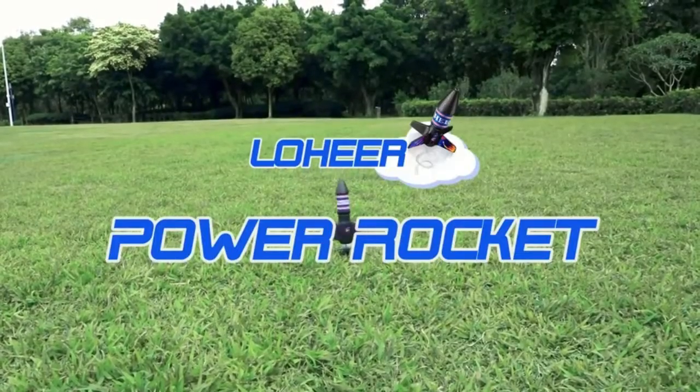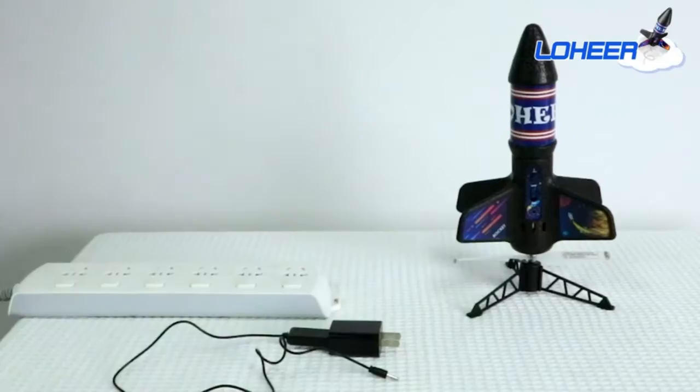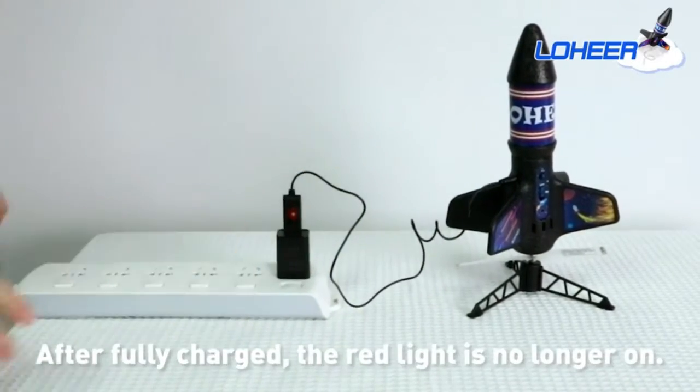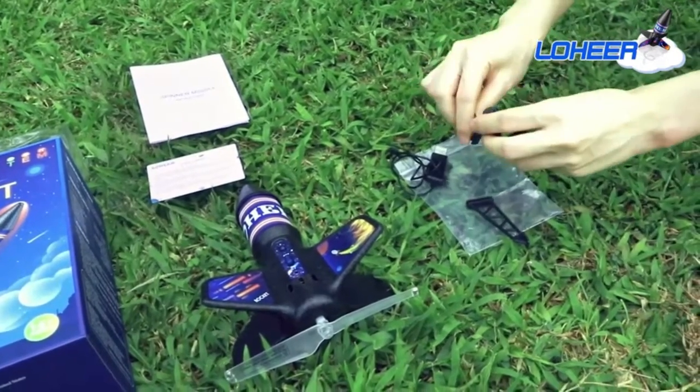Innovative toy and safe to fly. The fuselage of the rocket is made of EPP foam, and the 49 g lightweight fuselage with the cushioning of a parachute can greatly ease the landing impact. It inspires kids to think about the science behind flight, aerodynamics, and space.